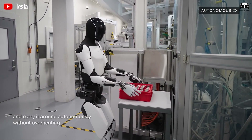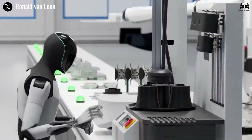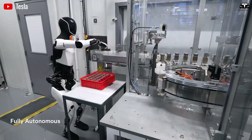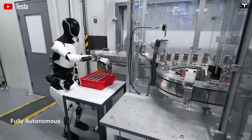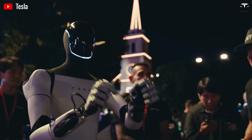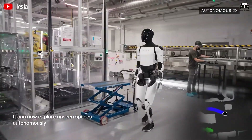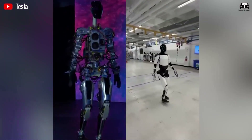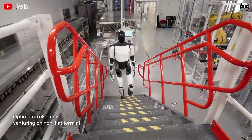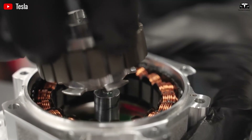Optimus Gen 3 stands 5 feet 8 inches tall and weighs about 125 pounds, with a sleek, lightweight frame made from carbon fiber and aluminum. Its design prioritizes balance, durability, and energy efficiency. In factory trials conducted throughout 2025, Gen 3 was deployed in Tesla's battery production lines to sort cells, move parts, and assist in assembly. It walks at up to 5 miles per hour using a natural heel-to-toe gait. Powered by a 2.3-kilowatt-hour battery based on Tesla's 4680 cells, Gen 3 can operate for up to 8 hours on moderate tasks.